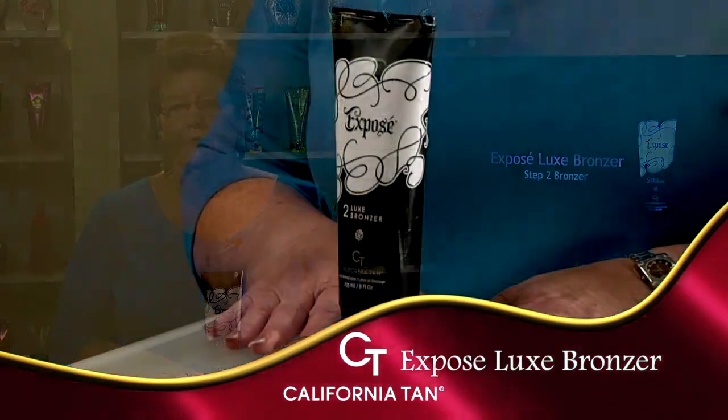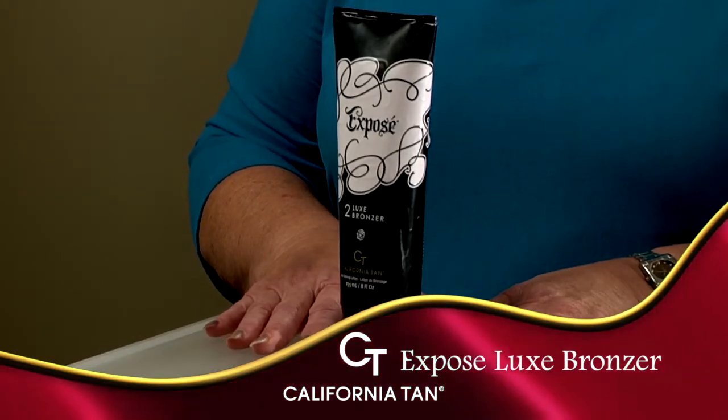Flaunt your bold, bronze, bare-it-all side and bask in the rich, skin-nourishing hydration of the Exposé Luxe Body Collection. Dare to be beautifully bare and gorgeously bronze.